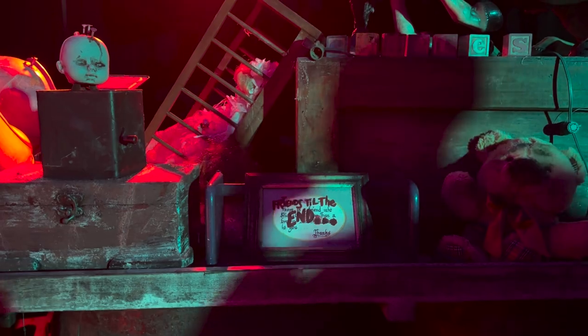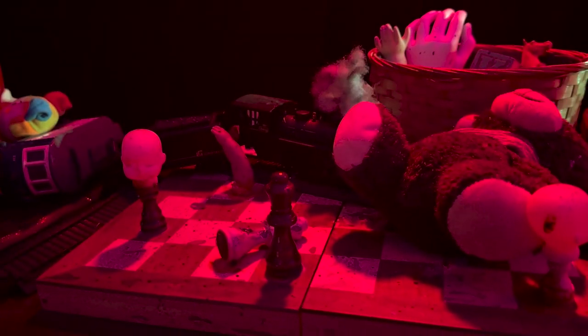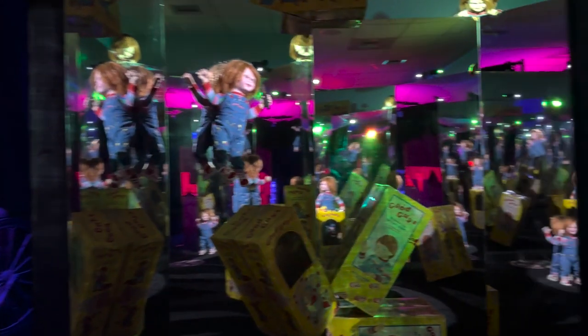'Friends till the end' — and even Jack made an appearance. There are also doll head chess pieces — horrifying! I'm going to be obsessed with this one.